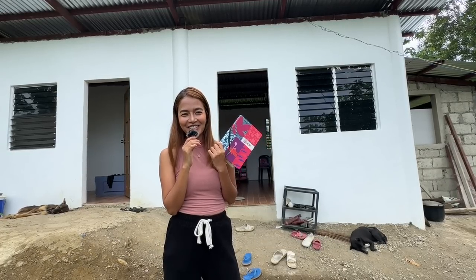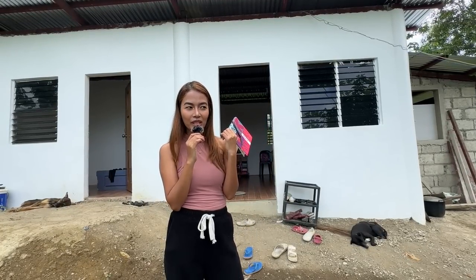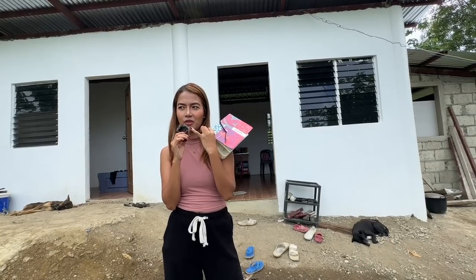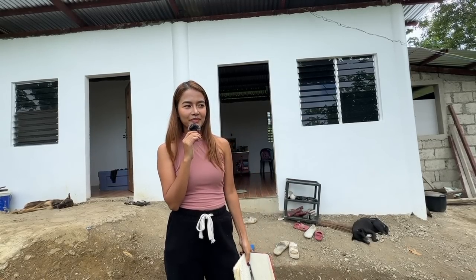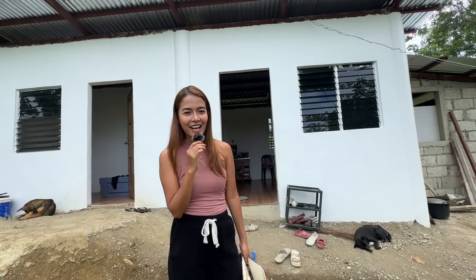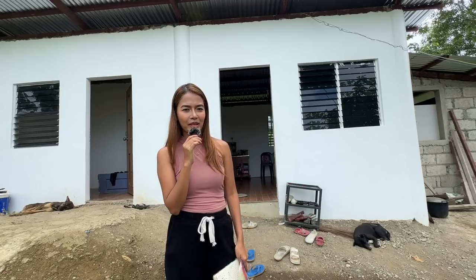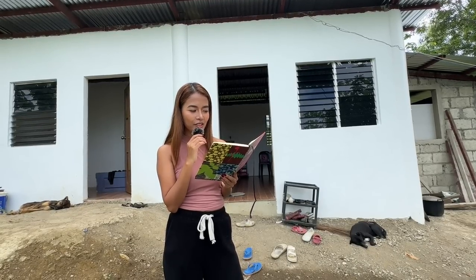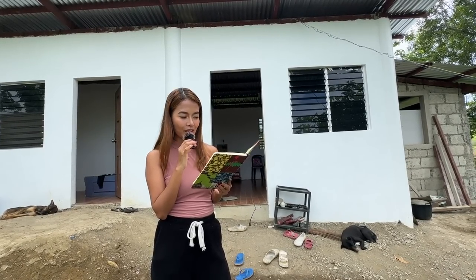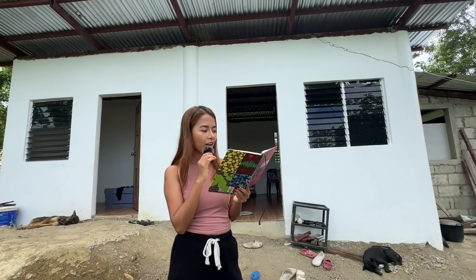Yes, 94,000 pesos — my sister is laughing because it's so high! I paid my uncle 3,600 pesos weekly. For Papa and Aten, I gave them "happy money" — a small amount just to appreciate them for working every single day. It's not a lot, but they are building their own house. So to summarize: materials are 172,650 pesos and labor is 94,000 pesos — and this is all a rough estimate since I couldn't list every single item.